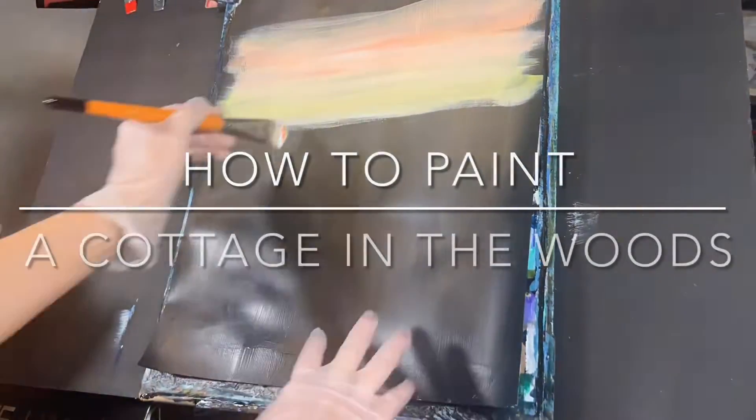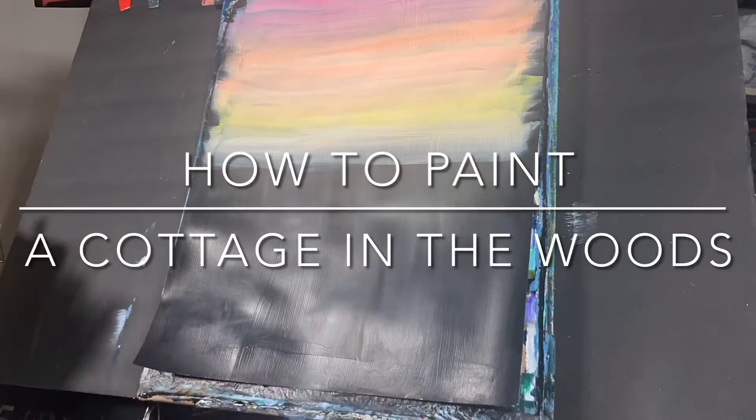To start off with, I worked on 11 by 14 mixed media paper that's been primed with one layer of gesso and also primed with a layer of black.